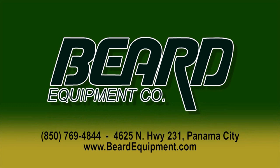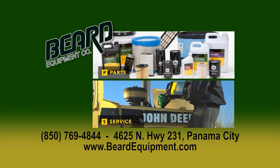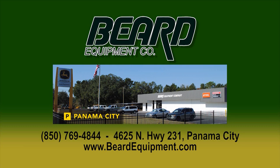Being from the country, I've learned one thing for sure — your equipment can be the difference in a good year or a bad one. That's why I choose Beard Equipment. Quality products like John Deere and Stihl: chainsaws, tractors, lawnmowers — you name it, they've got it. Parts, service, and a team you can count on. Call them today: 850-769-4844. Beard Equipment, a team you can count on. Located at 4625 Highway 231, Panama City, or online at BeardEquipment.com.